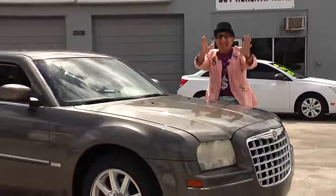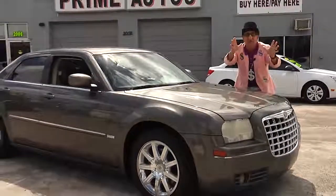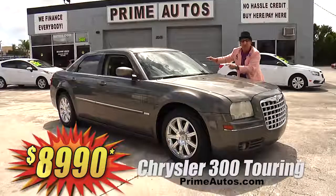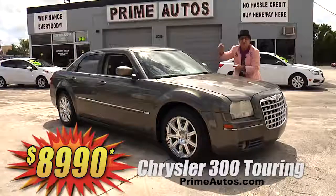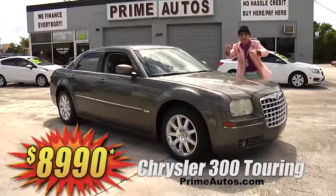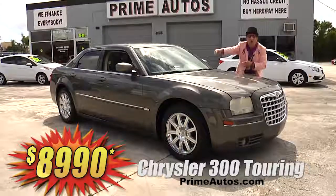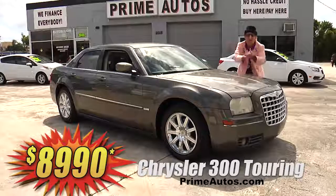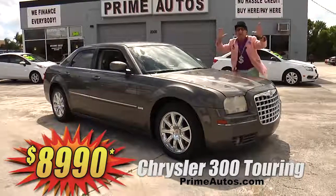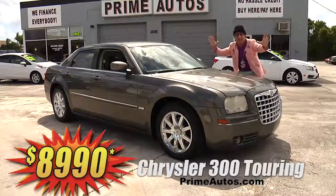Check out this totally loaded and luxurious Chrysler 300 small sedan with the towing package, rich leather interior, factory touch screen navigation with satellite radio and CD, Bluetooth, chrome wheels, and so much more. I'm telling you, you're gonna get it all — Deal Man priced at only $89.90!